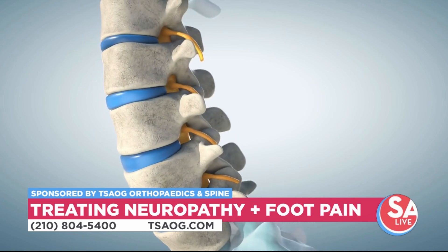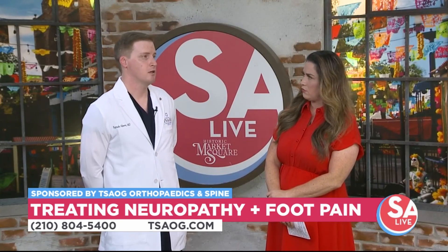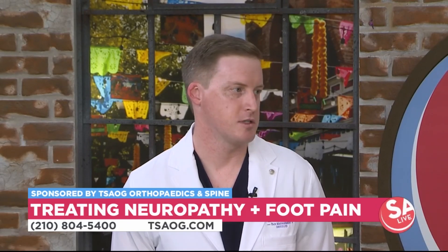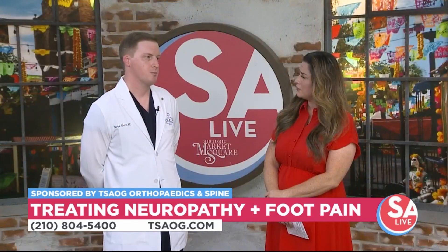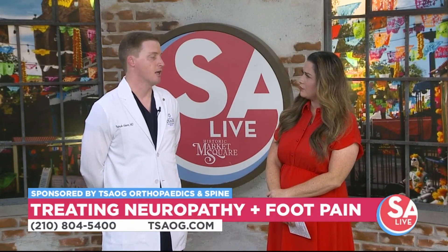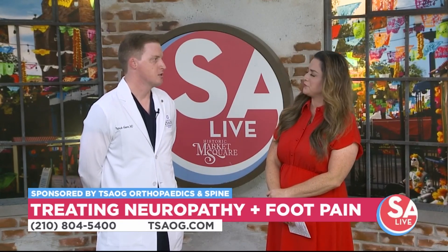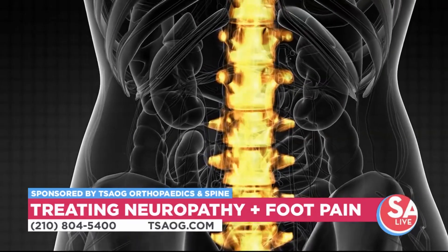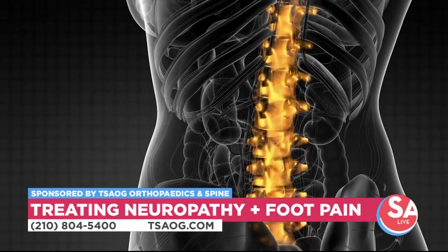So how does spinal cord stimulation therapy work? The way I like to explain it: when you knock your hand against a wall, it hurts, but when you start rubbing it, it feels better. Why is that? Your body is actually ignoring the pain signals and sensing the other sensations going on. Spinal cord stimulation does essentially the same thing — it blocks the pain signals and allows only a non-noxious stimulation.